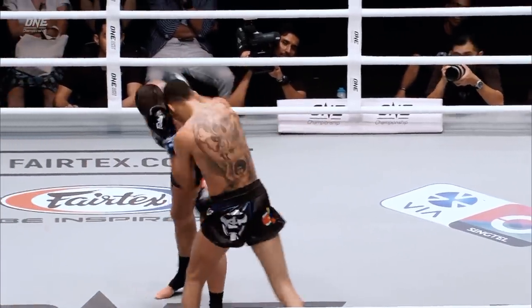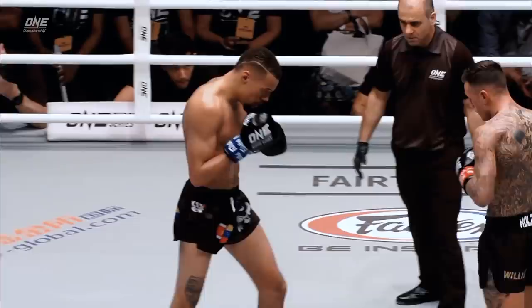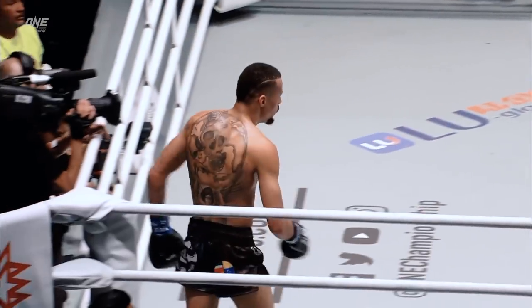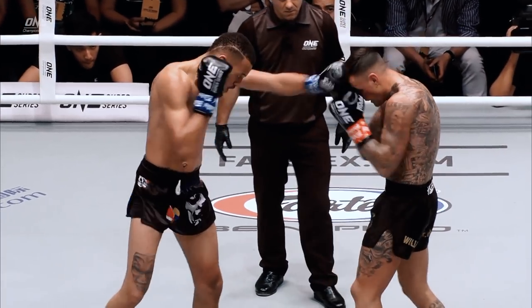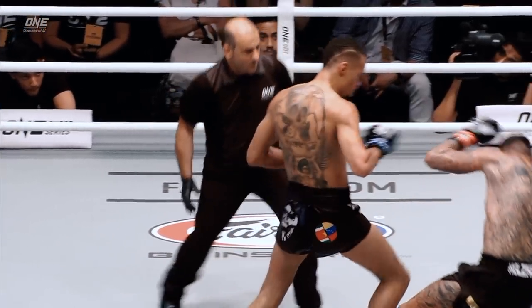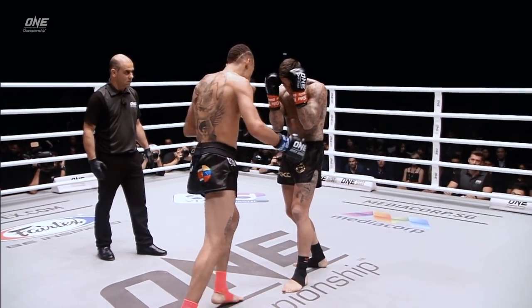Ursel mixing that low kick very well, also on the head and body — the way he's mixing the combinations. Let's check out how he landed this beautifully timed knee. Set it up with the right hand, here comes the left. You can see Nicky trying to cover up, but the knee just splits the guard and drops him.